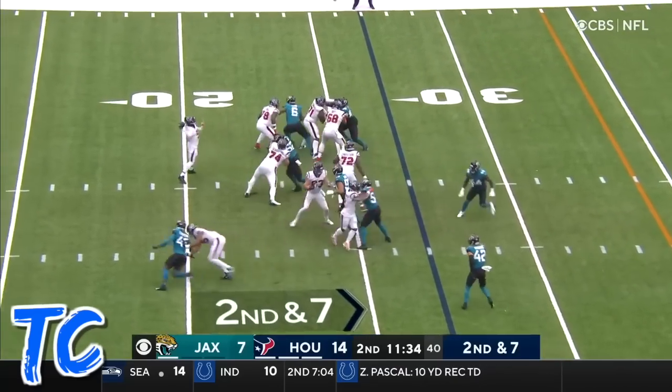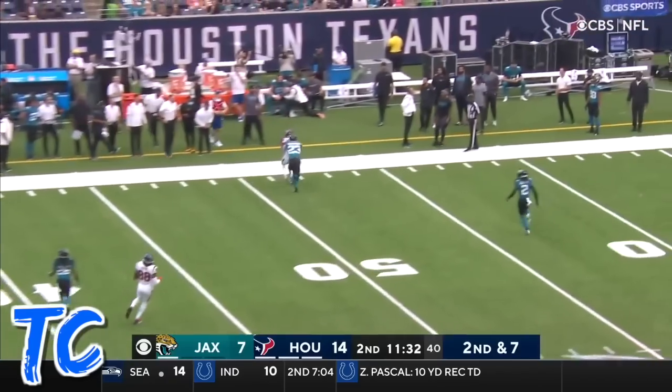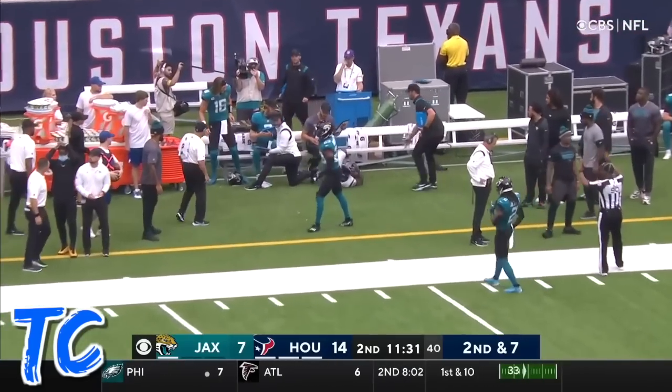On second and seven, play fake, Taylor will time and now throws far side of the field and hits his man — that's Brandon Cooks.